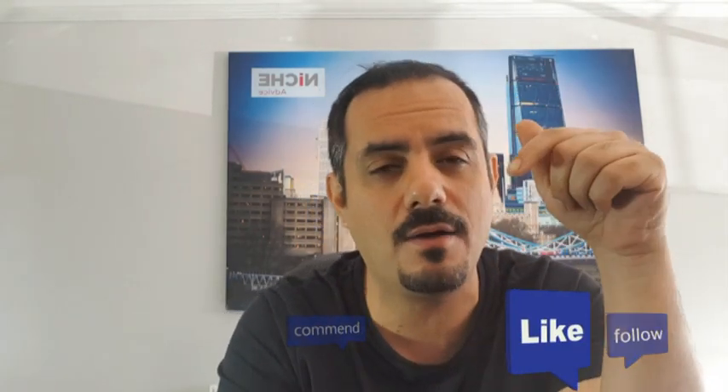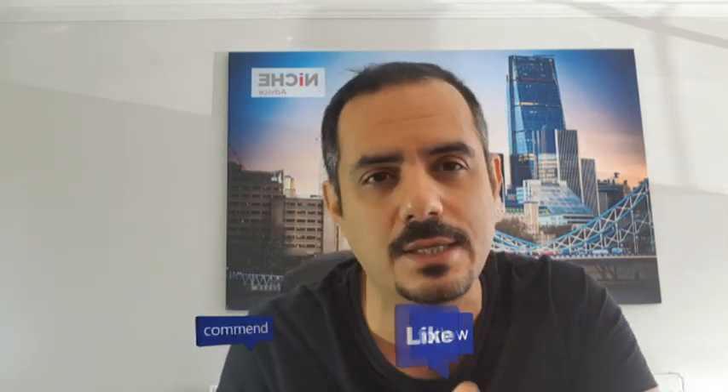Hi, it's Prime here from Niche Advice. We're going to talk about financing properties on top of commercials — basically a typical flat above a shop. There are lots of different commercial types out there, some are difficult to finance and some are simpler.